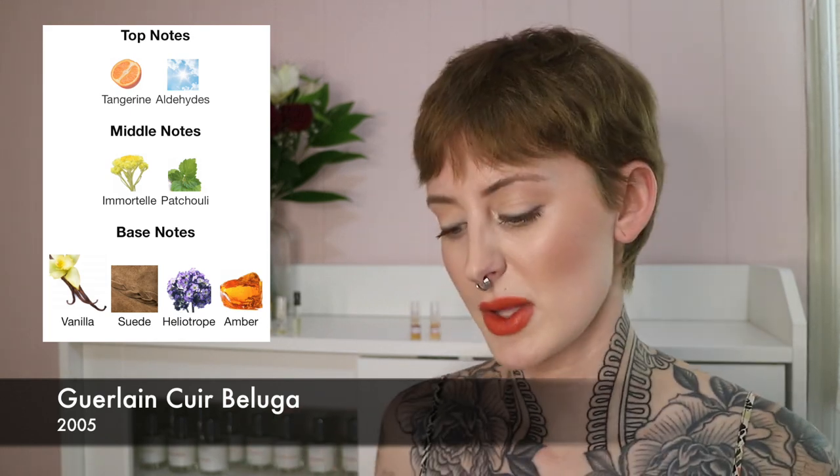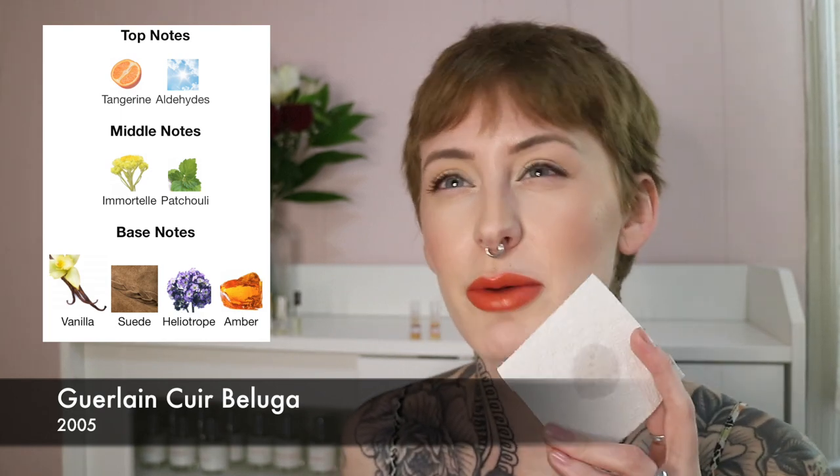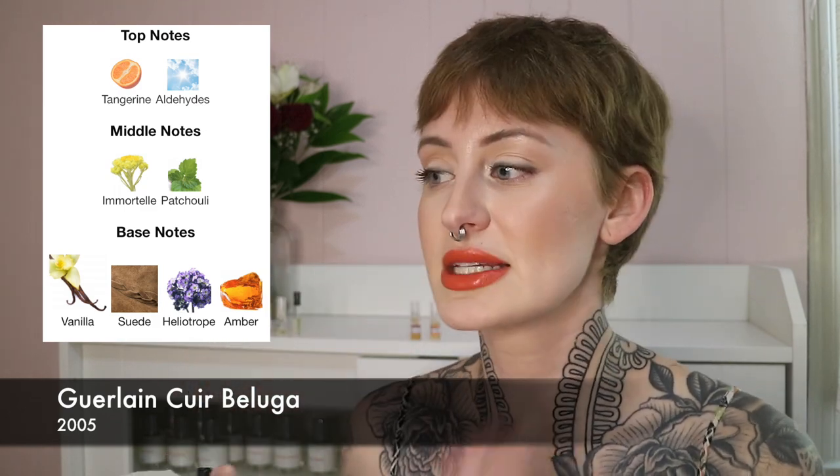Last but not least, I have Guerlain Queer Beluga. This is a very soft scent — I thought by looking at the notes it was going to be a lot heavier, but it's a very gentle soft suede fragrance. It's got aldehydes off the top, which I can definitely smell, but don't let that intimidate you if you're not an aldehyde person. It's just a light vanilla suede.